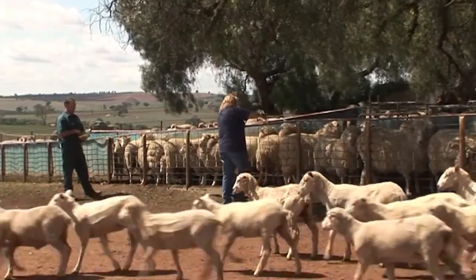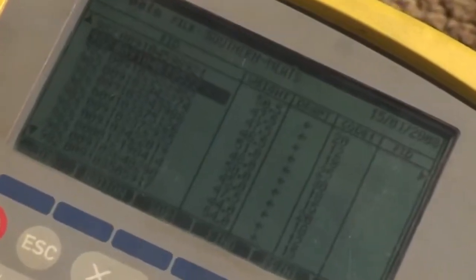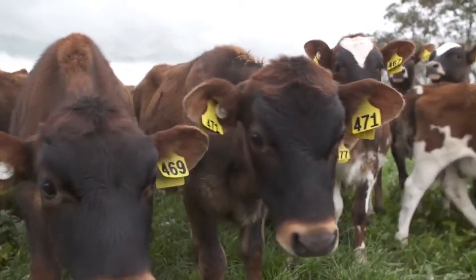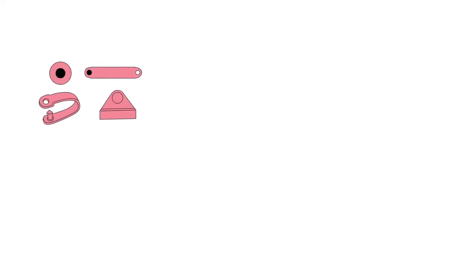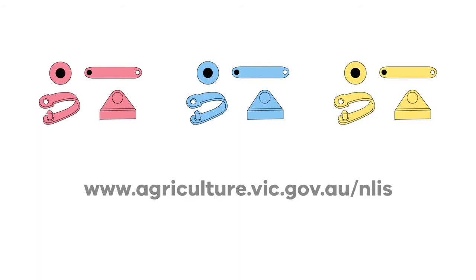Electronic tags are reliable and proven. They have been used to identify sheep and goats in Australia for many years and are similar to the tags used to identify cattle for over a decade. Electronic NLIS sheep tags are ordered through Agriculture Victoria by visiting www.agriculture.vic.gov.au.